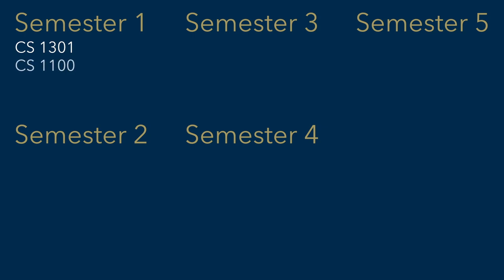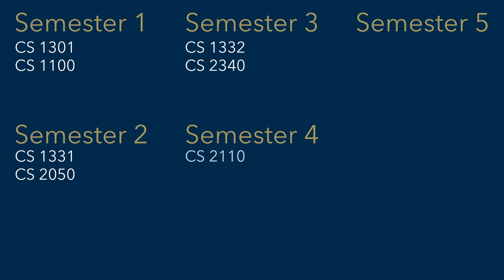Georgia Tech lets you start taking computer science classes very quickly. As a disclaimer, I did come in with 15 credits due to AP tests and SAT subject tests my freshman year. In my five semesters so far at Georgia Tech, I've taken CS1301, CS1100, CS1331, CS2050, CS1332, CS2340, CS2110, CS3630, CS3600, CS3510, CS2200, and CS3311. If you'd like to know more about what all those classes were about, leave a comment and let me know if you'd like me to make a video about them. I was lucky enough to land an internship as a freshman, and I definitely feel that Georgia Tech gives you everything you need in your very first year of college to set you up to work in a professional environment.